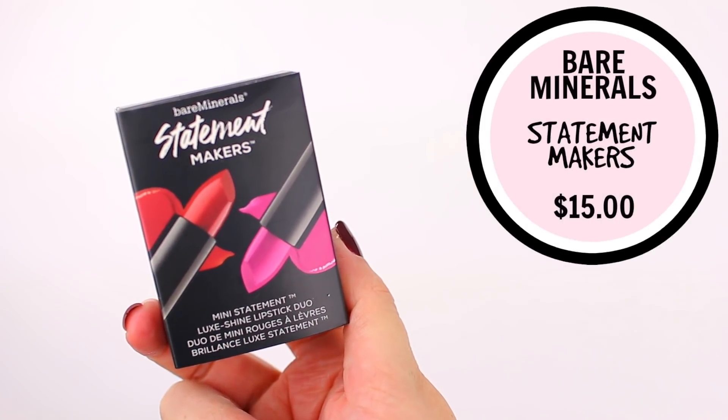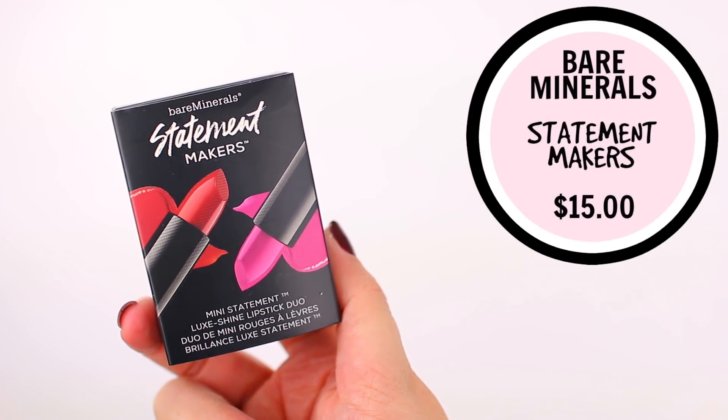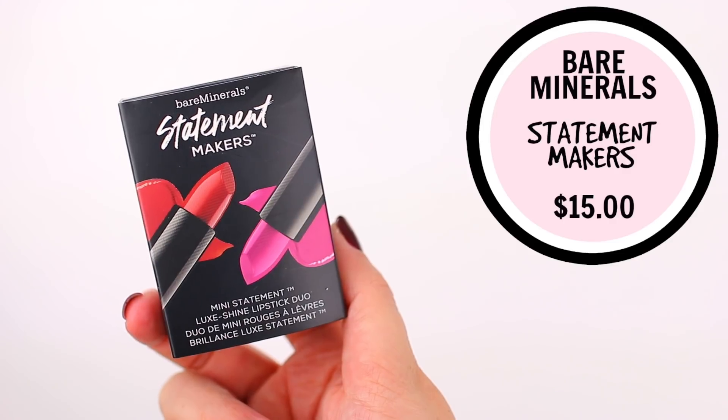The first one is from Bare Minerals. It is their Statement Makers Mini Statement Luxe Shine Lipstick Duo. It comes in a cute little black box — it's the perfect size for a stocking stuffer. It comes with two of their Statement Luxe Shine Lipsticks: the first one is in the shade Frenchie, which is a bright fuchsia pink, and the second one is in the shade Hustler, which is more of a classic red. The Bare Minerals lipsticks are really nice because they're very hydrating and also very pigmented, which is why I love them.